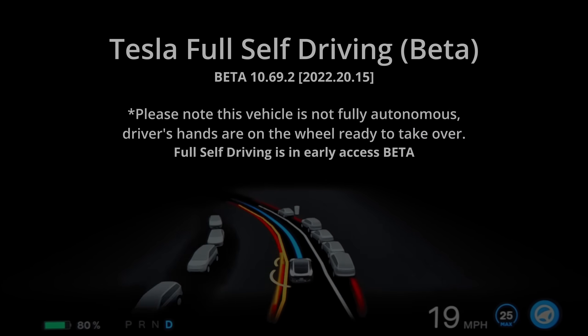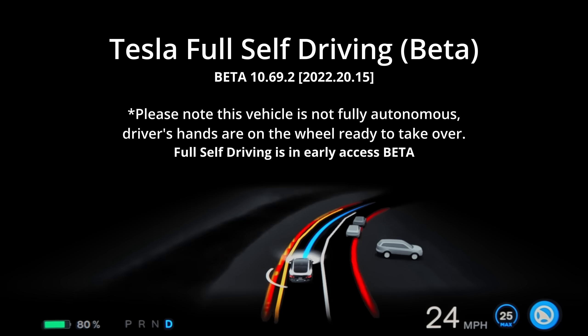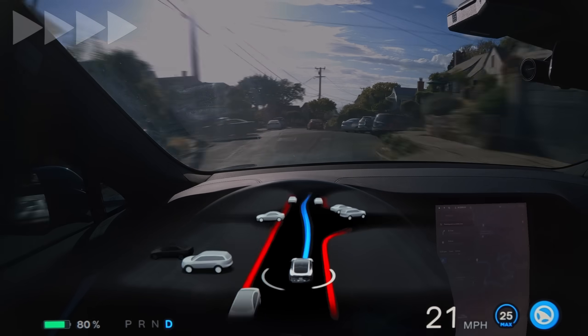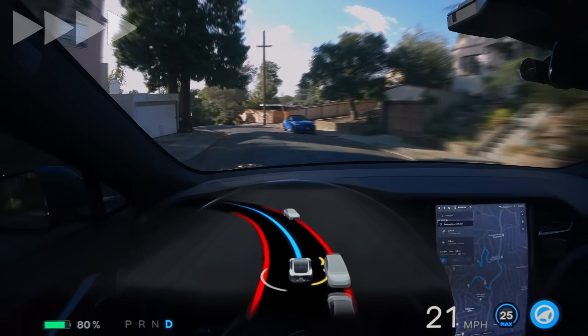Hello everybody! I hope you've been well. Today we are back in the narrow hills of Berkeley, California to put the newest version of Tesla's full self-driving beta to the test, which is version 10.69.2.